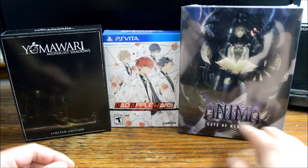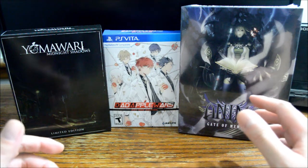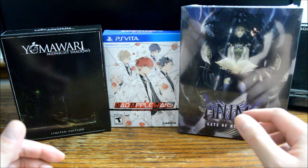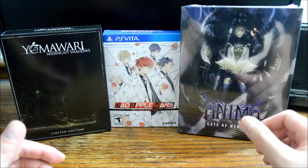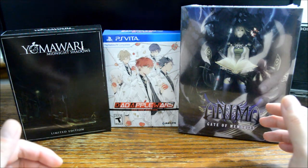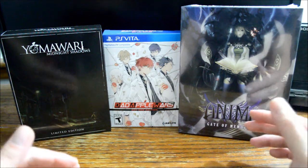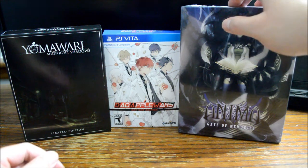Another one here is Anima Gate of Memories. If I remember correctly, it was released earlier this year. I always thought there was a standard edition and that's the one I was mainly looking for. But a few months ago I found out they only released this kind of special edition and the list price is $50. Unfortunately Best Buy had already sold out, so I couldn't use the Gamers Club Unlocked 20% off. In the end I just paid the full price and purchased it from the NIS America store. I will try my best to unbox this one during November, so stay tuned.